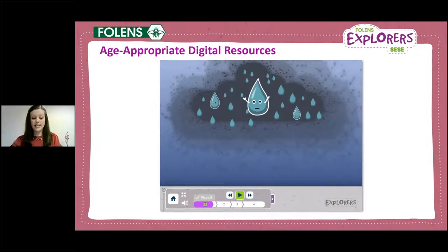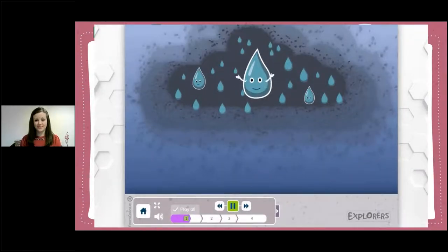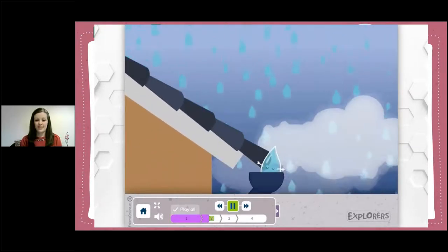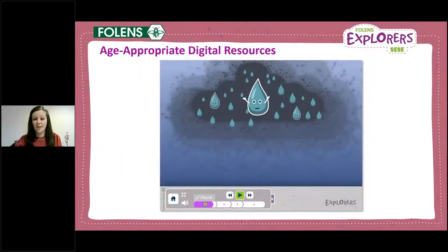Explorers is filled with unique features you won't find in other SESE programs. The digital content at every level plays a really meaningful role in the learning. Here's an example of an animated story from a junior infant lesson on the theme of water — a geography lesson. I have a son myself who's in junior infants and since he discovered these Explorers animations this is what he regularly wants to watch, so you can just imagine how engaging they will be for the young pupils in your junior classes.